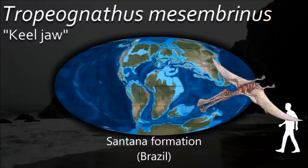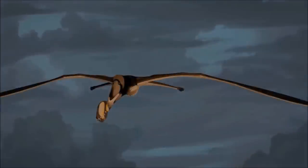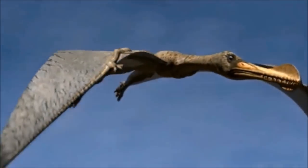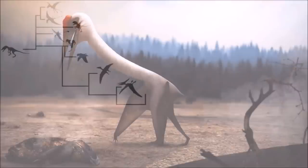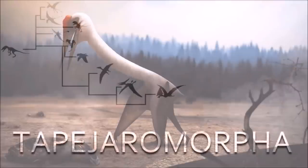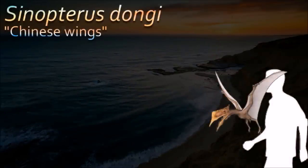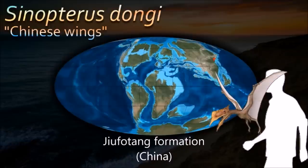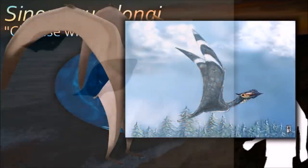Ornithocheirids like Tropeognathus were among the last pterosaurs to possess teeth. Toothed ornithocheirids appear to have been arboreal, having more curved claws than other azhdarchoid pterosaurs and occurring more commonly in fossil sites alongside other arboreal flying vertebrates such as early birds.